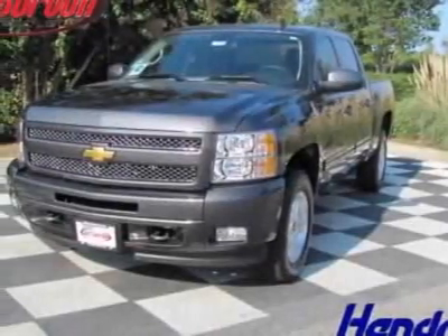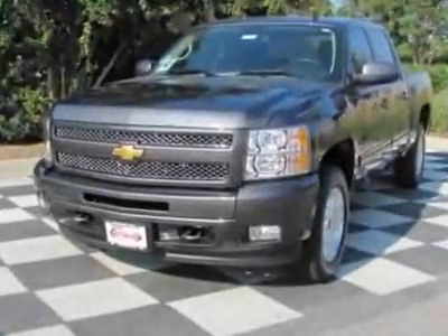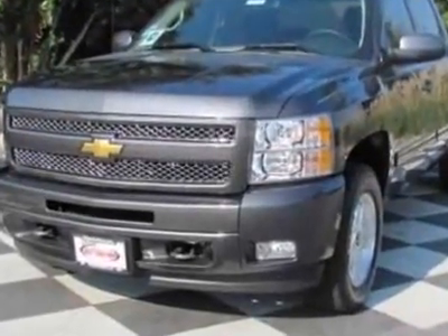Come take a look at this new 2011 Chevrolet Silverado 1500. For your protection, this vehicle has a full factory warranty.